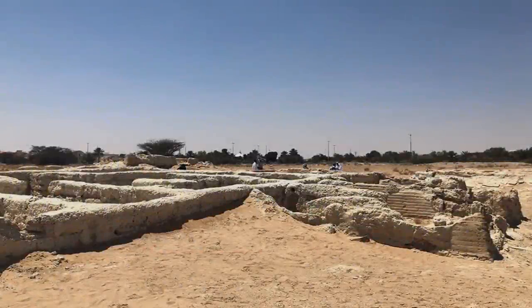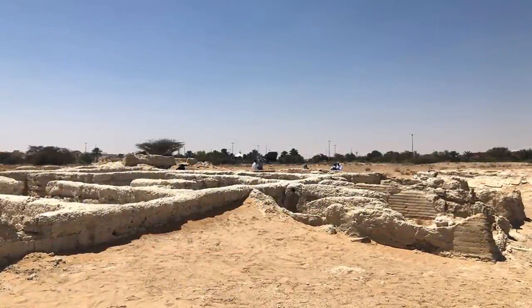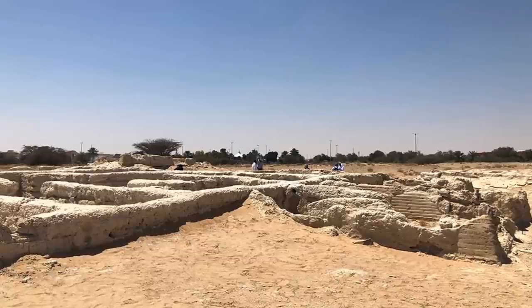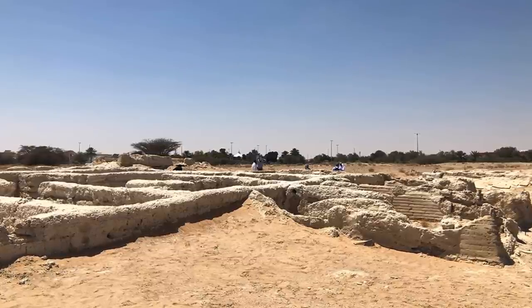Interestingly, another site we can now add to this list of locations that the known polygonal building civilizations is pinpointed within the Arab Emirates.